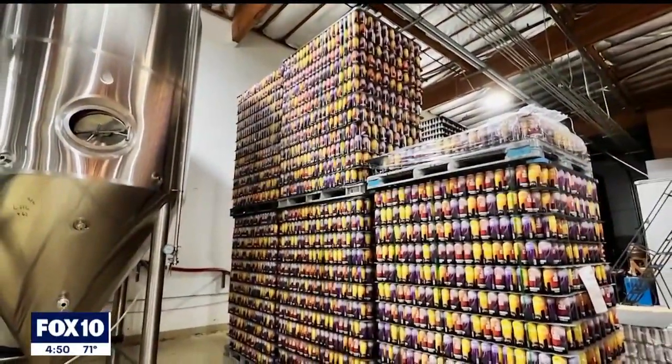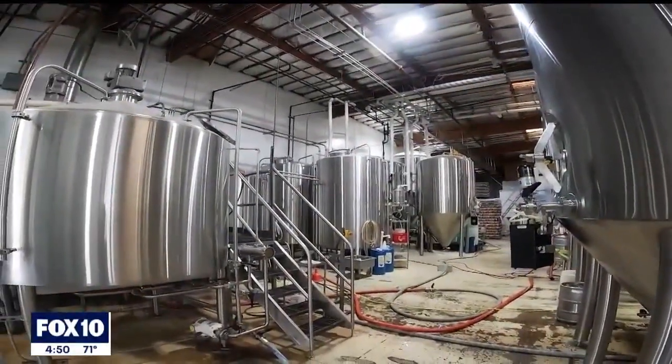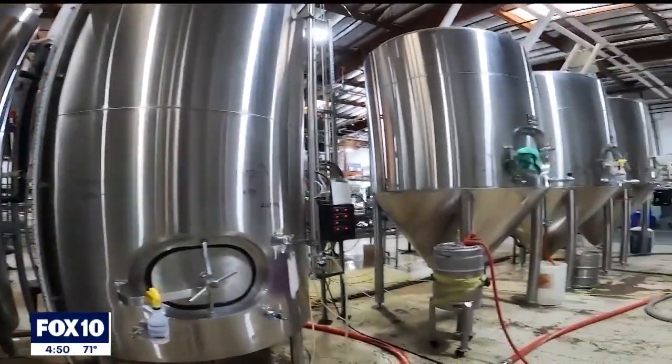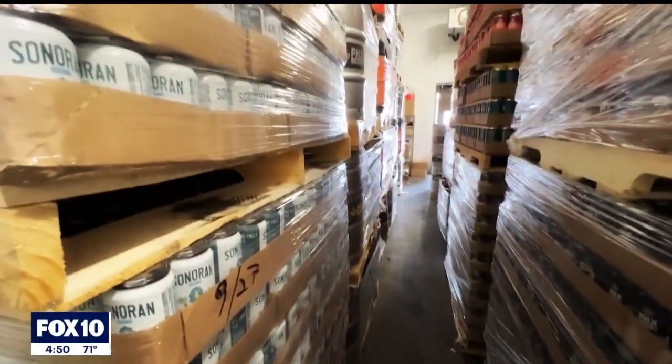We order cans from our supplier — about 200,000 cans at a time — so we have to find room for them. It takes about 12 days to brew a beer, and then we attach plumbing or hosing to our bright tanks, which connects right to our canning line. We can about 40 cans a minute, store it in our cold room, and our distributor comes to pick it up from us once a week.